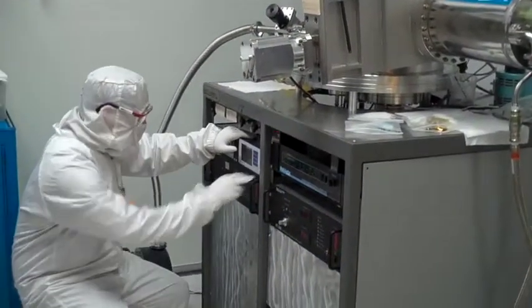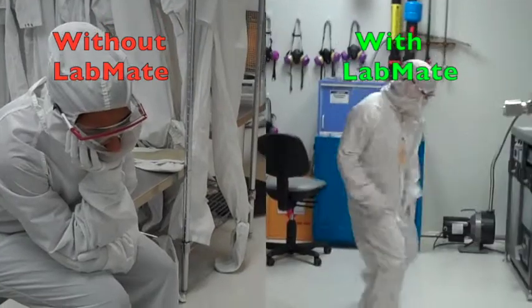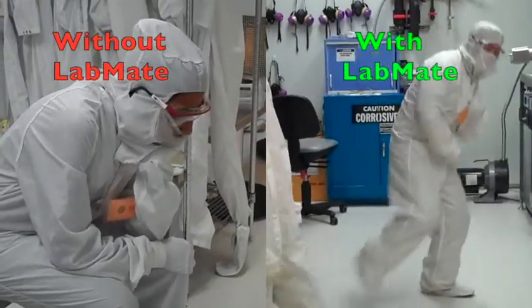Etching and deposition are processes used in the fabrication of computer chips. Developing processes, or what we call recipes, can take hundreds of experiments. Labmate is a software tool that helps semiconductor process development engineers reduce the number of experiments they have to perform to create these recipes and enable new technologies.